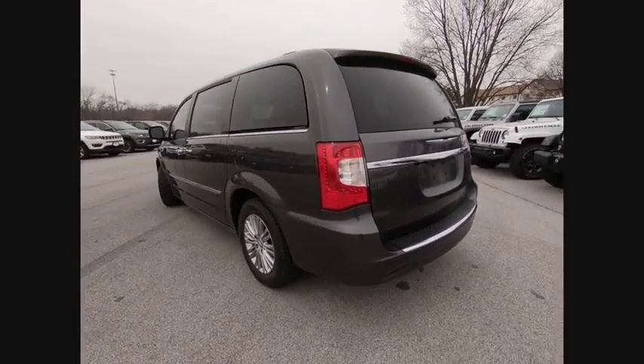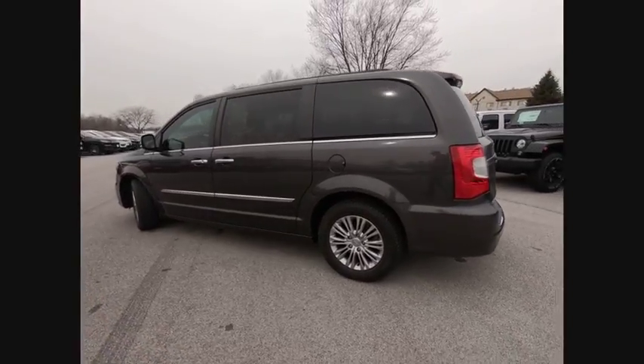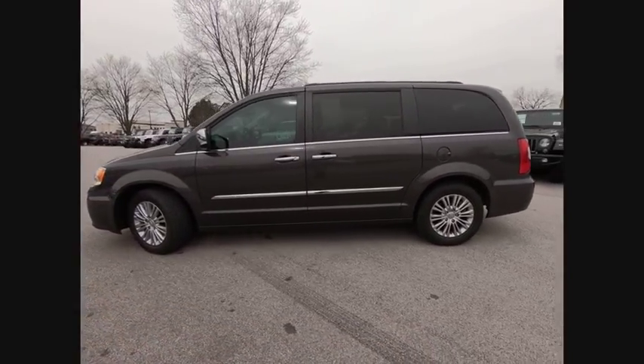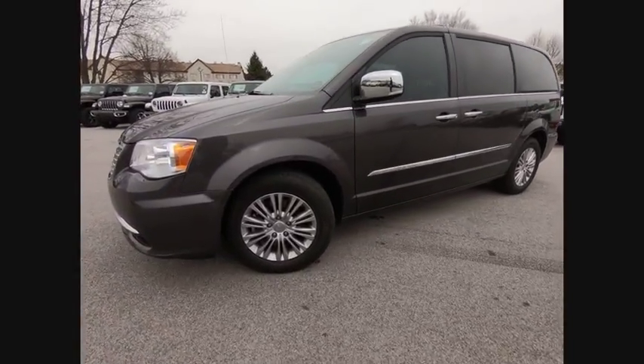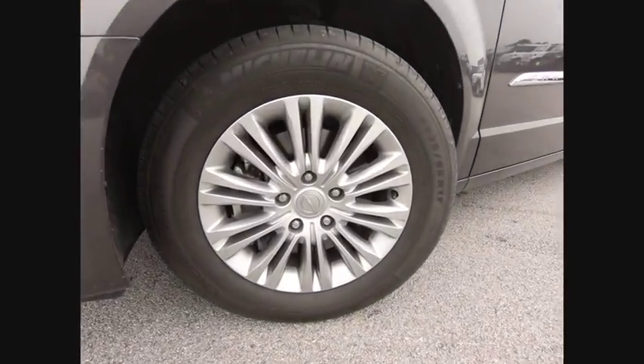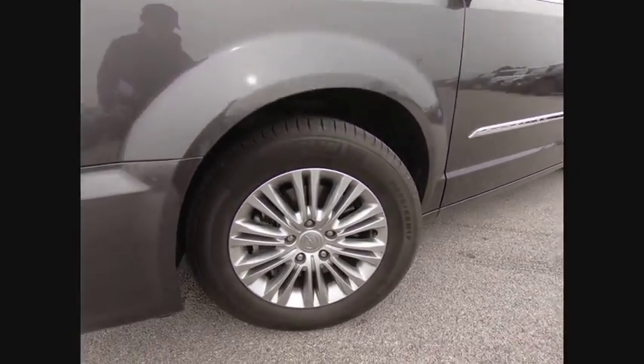Here are some of this vehicle's great options: power passenger seat, traction control, air conditioning, dual airbag, power steering, hard disk drive media storage, four-wheel disc brakes, universal garage door opener, compass, and trip computer.